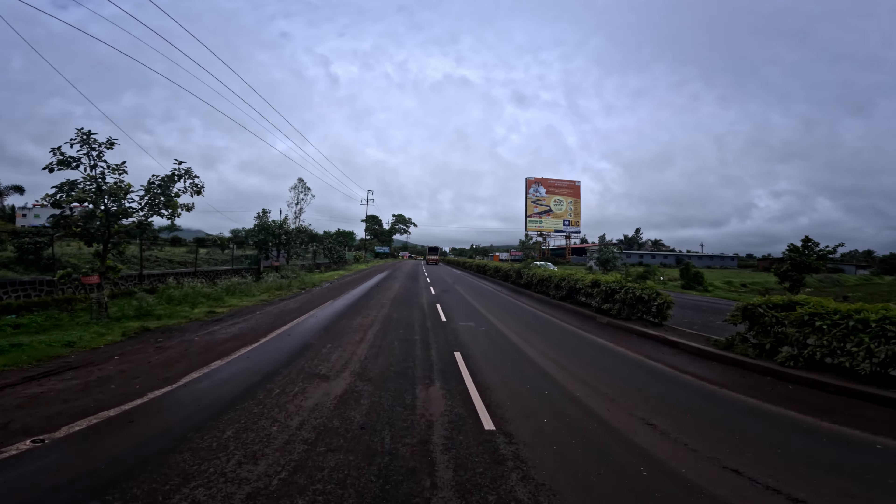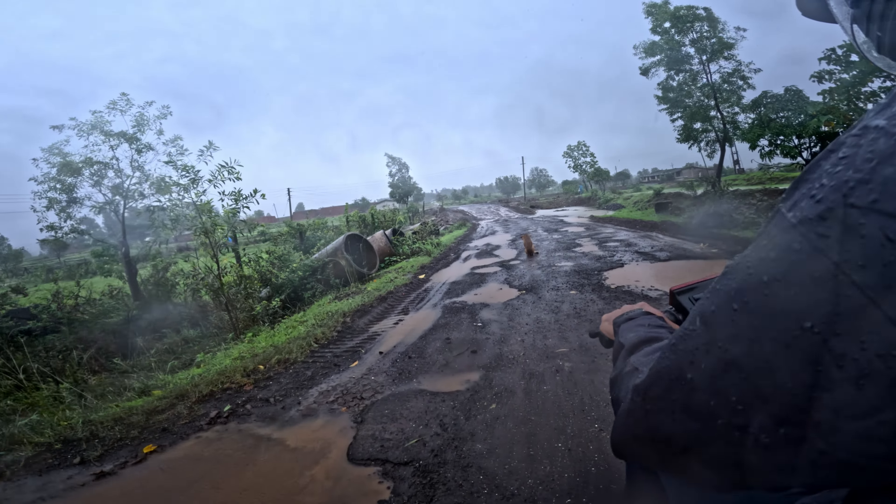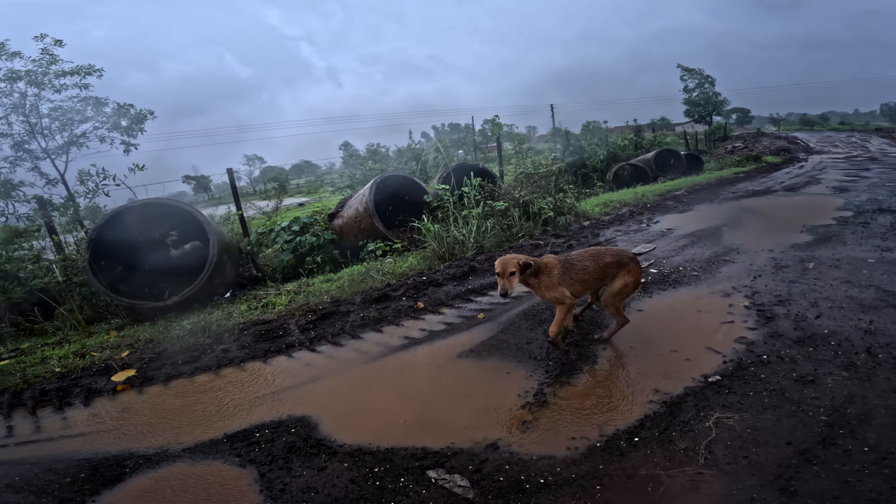When you are coming from the main route, it will be very easy to reach. But as you take the left turn towards Harihar Fort and Dugarvedi waterfall, the road starts to get a little bad.